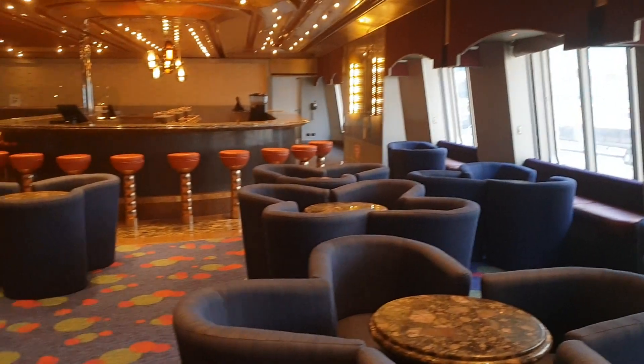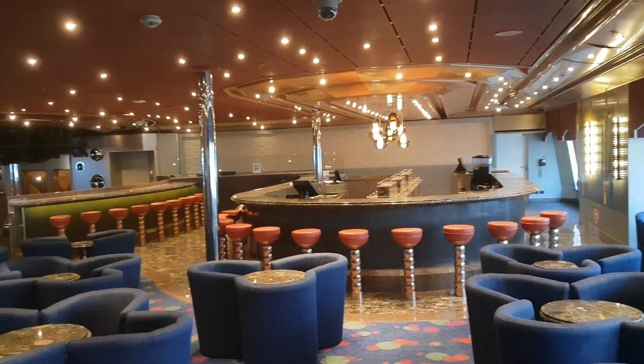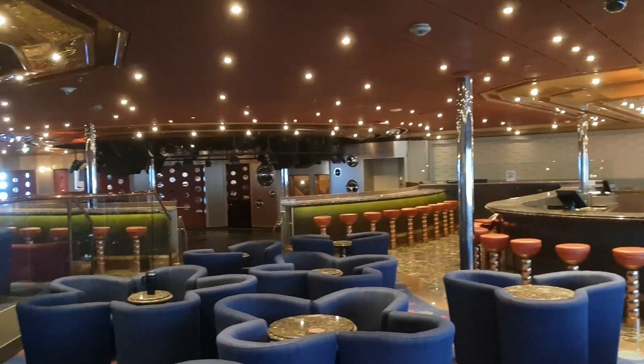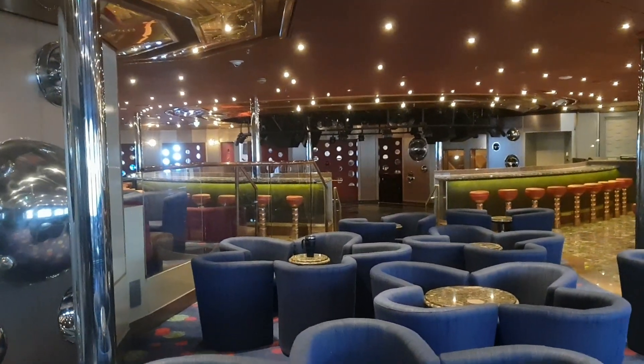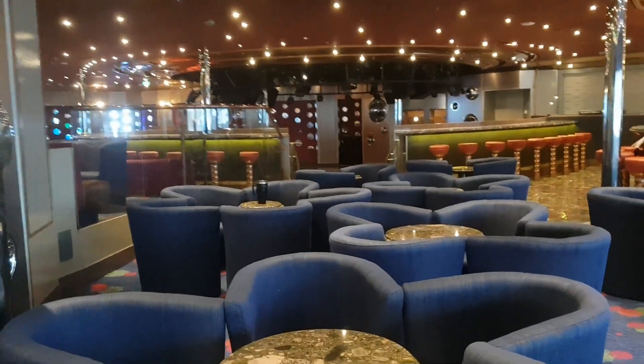We'll spin around — we can just see in the window there's another ship in port with us in Cozumel today. This gives a better idea of the space: you can see the bar right there, then the dance floor, and a whole lot of seating.